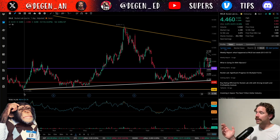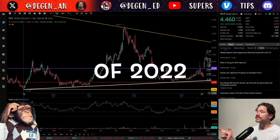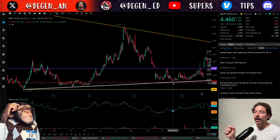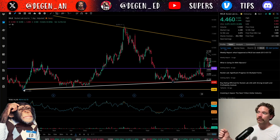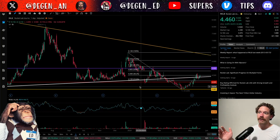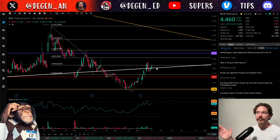The white uptrend is based on the low hit on December 28th at a price of $3.48, and then the other pivot point was the low of October 23rd. From that initial low, it looks like the uptrend served as support here, as well as over here and approximately in this region. Price is getting back to that level, having closed above it for the second day in a row.